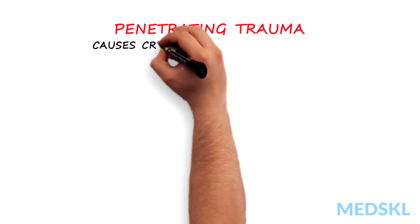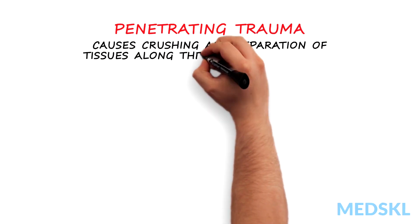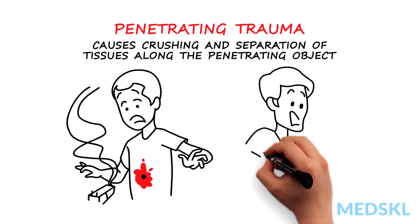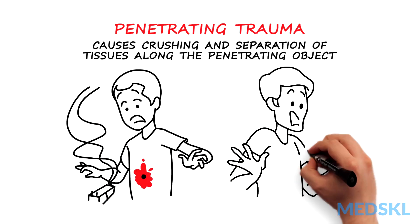Penetrating trauma causes crushing and separation of tissues along the penetrating object and often affects the extremities. This type of injury is mostly associated with gunshot and knife wounds.